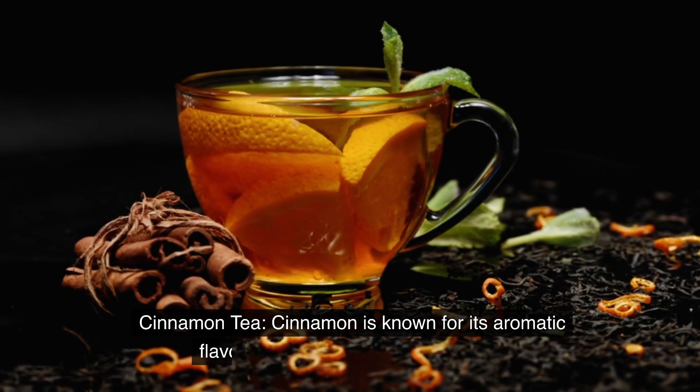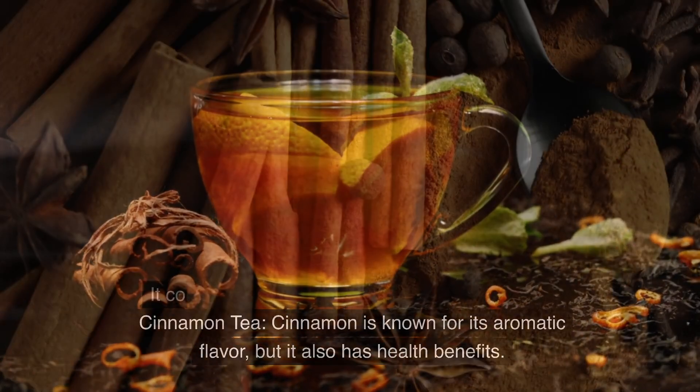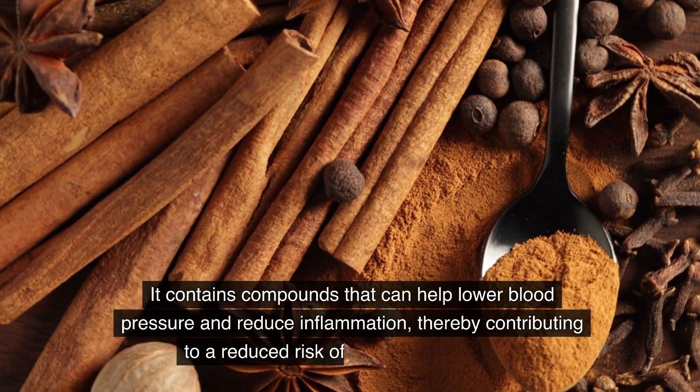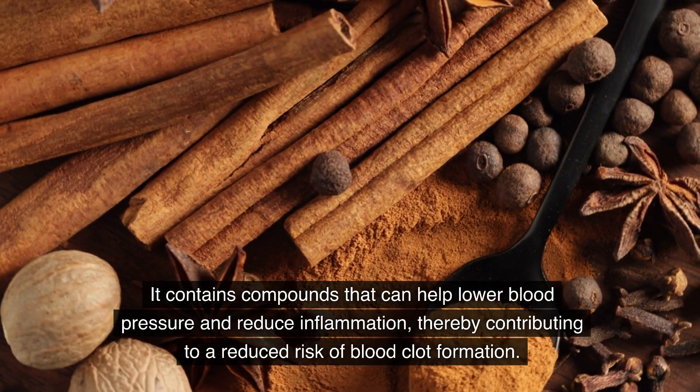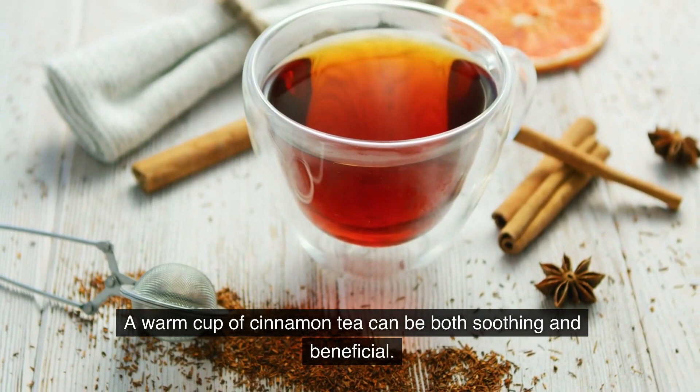Cinnamon tea. Cinnamon is known for its aromatic flavor, but it also has health benefits. It contains compounds that can help lower blood pressure and reduce inflammation, thereby contributing to a reduced risk of blood clot formation. A warm cup of cinnamon tea can be both soothing and beneficial.